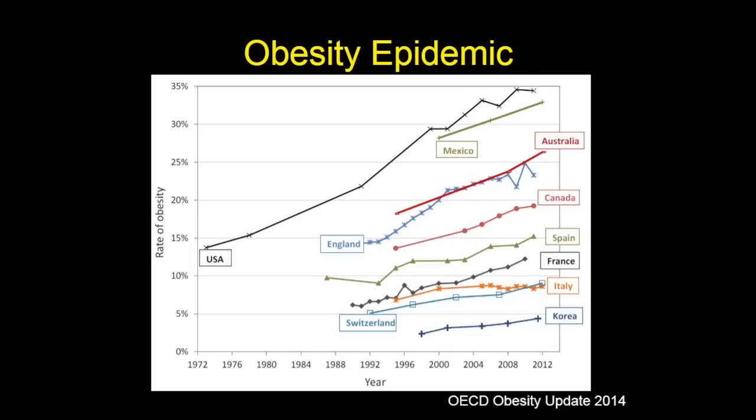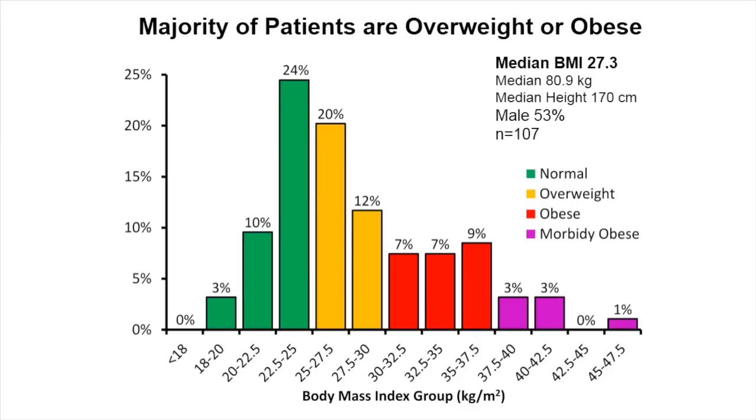Whenever I talk about radiation dose, I like to frame it in terms of the patient population. Unfortunately in the U.S., we're leading the obesity epidemic — a worldwide epidemic where people are getting bigger. One nice feature of the Aquilion ONE Vision is that it's a wider bore, 78 centimeters, with a larger X-ray generator providing more photon flux to image larger patients. A majority of our NIH patients are overweight or obese — almost two-thirds. We did not exclude anybody; we took all clinical cases referred for cardiac CT, including people who were morbidly obese.